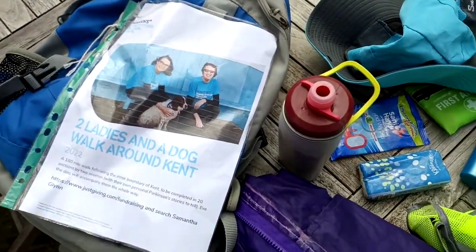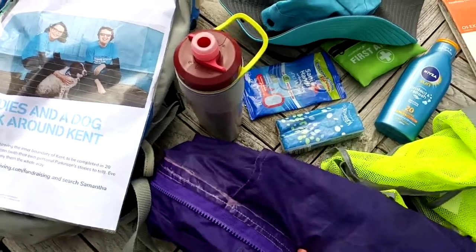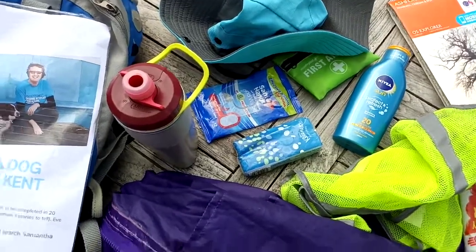And it all goes into my bag for my charity walk. A waterproof — we haven't really had to use it yet, only once out of 14 walks, but it's there in case. Thank you.